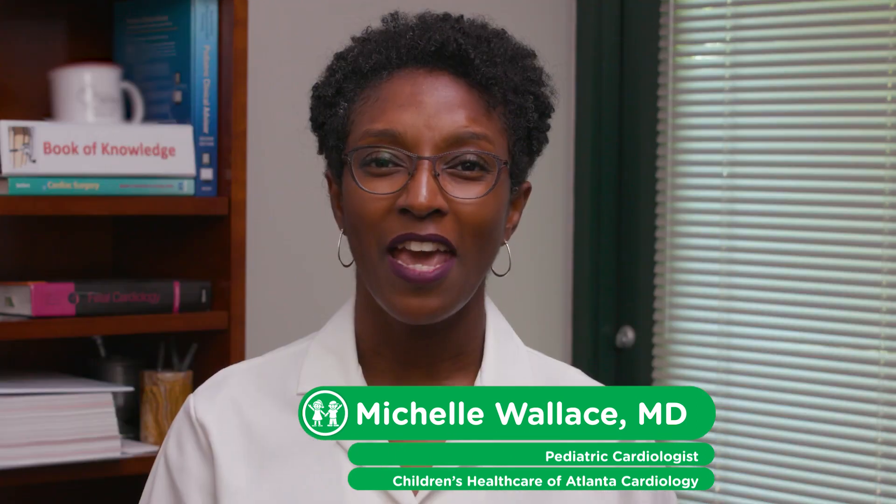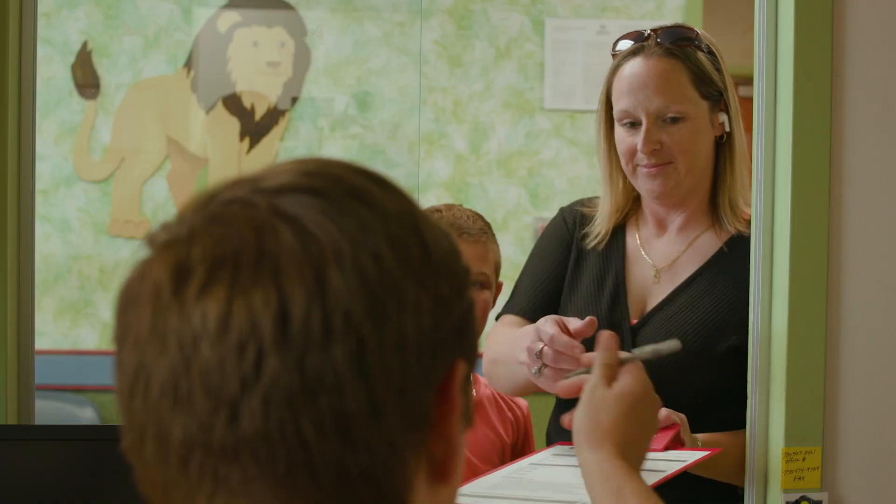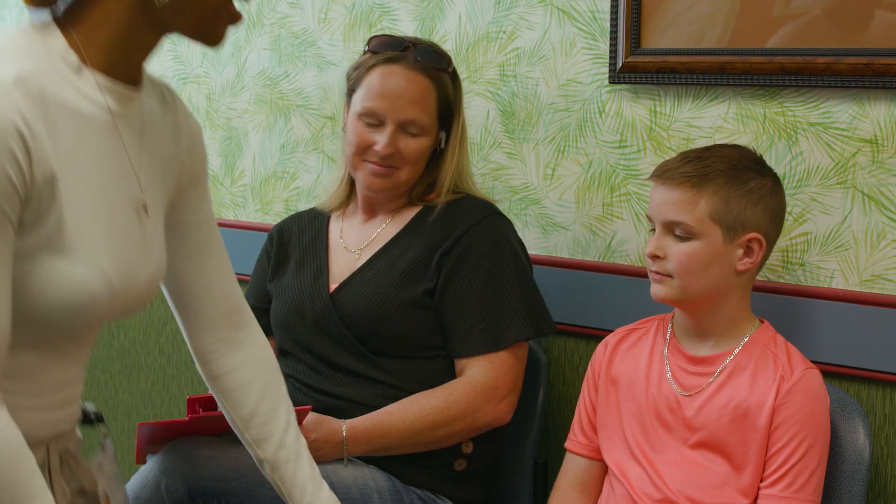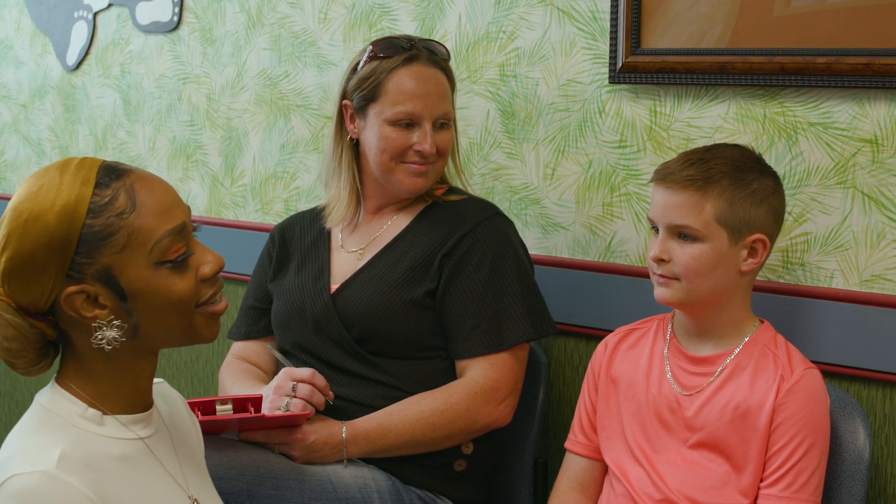Hi, my name is Dr. Michelle Wallace and I'm a pediatric cardiologist. One of the best parts of my job is providing patients and families that come through our door with high quality and comprehensive care. We consider our patients and families an essential part of the care team, and as part of our team, we want to make sure you are fully informed about your child's care.